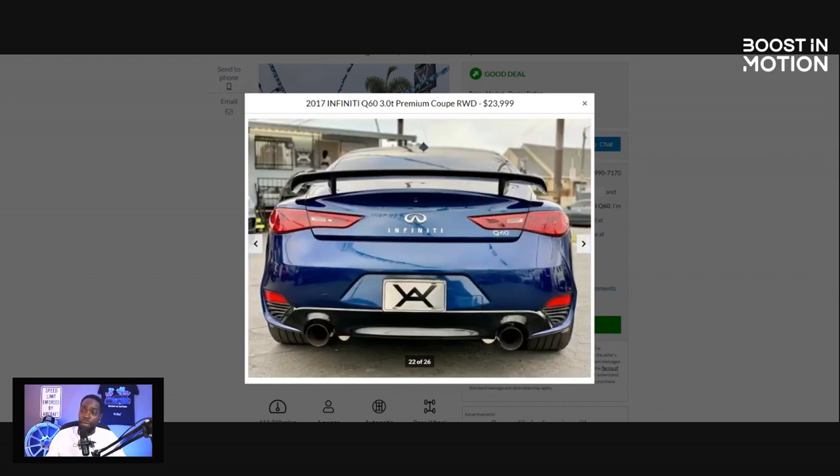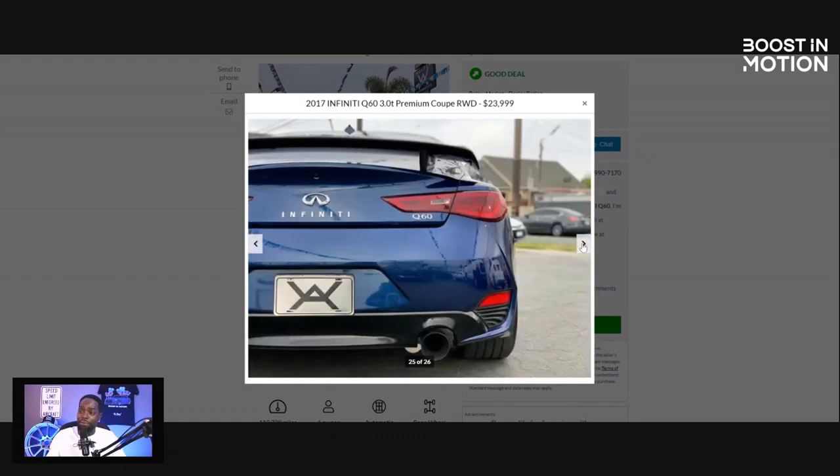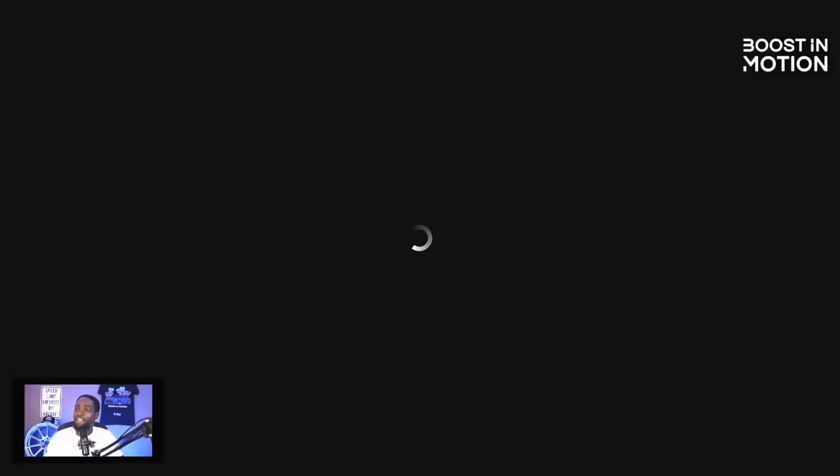It doesn't look like it was lowered. I do like how it looks. That exhaust looks like ARC or Fast Intentions. So you're not only buying a high mileage car, you're buying a modified high mileage car. I went to the Carfax because the dealer had pretty good reviews too, and they provide a free Carfax. Let's see what the Carfax says.